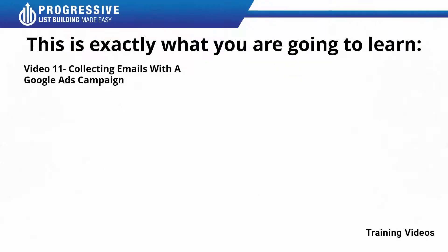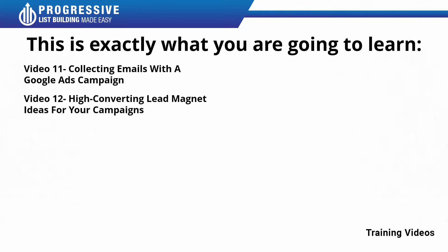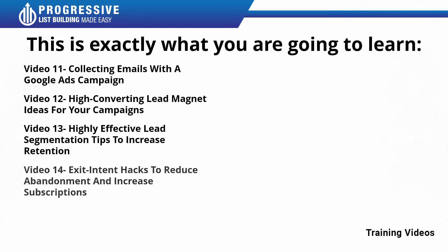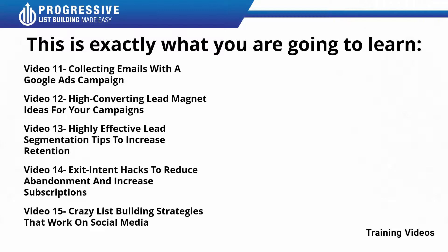Video number eleven: collecting emails with a Google ads campaign. Video number twelve: collecting lead magnet ideas for your campaigns. Video number thirteen: highly effective lead segmentation tips to increase retention. Video number fourteen: exit intent hacks to reduce abandonment and increase subscriptions. Video number fifteen: crazy list building strategies that work on social media.